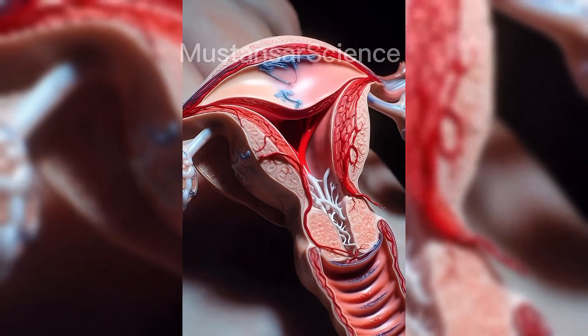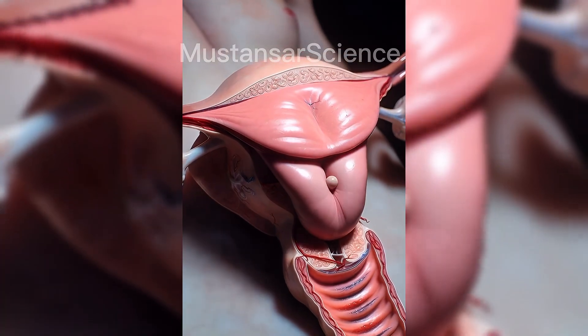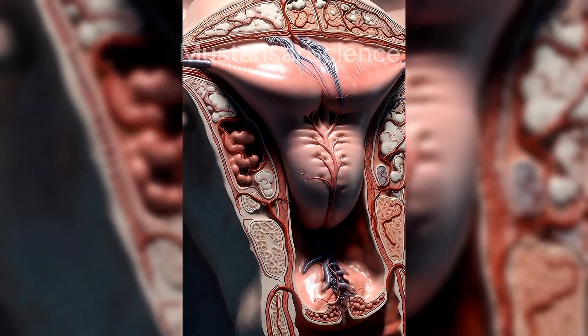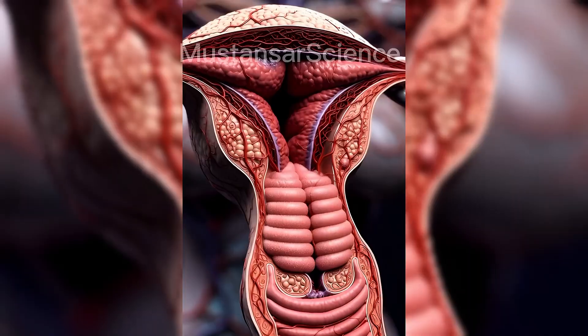The fallopian tubes act as highways connecting the ovaries to the uterus. Their inner surface is lined with tiny hair-like structures called cilia. These cilia gently guide the egg forward. If sperm is present, fertilization most commonly occurs here, specifically in the ampulla region of the tube.